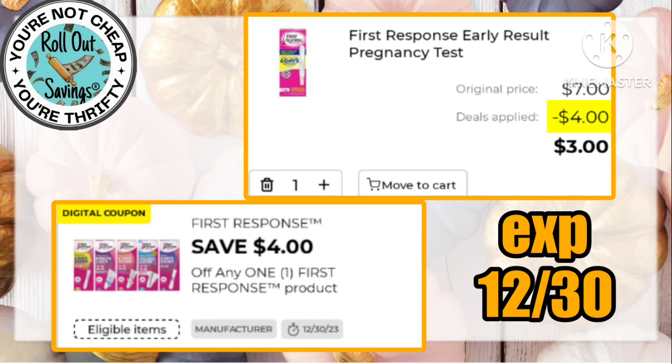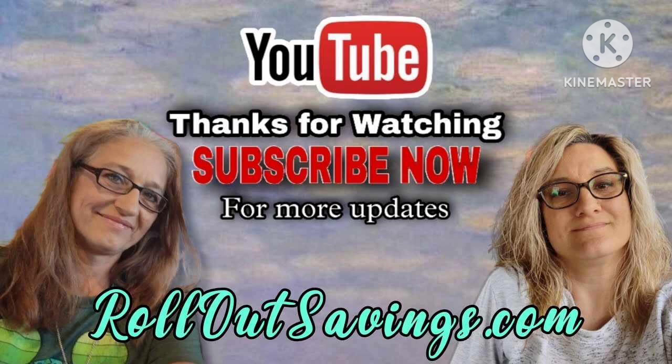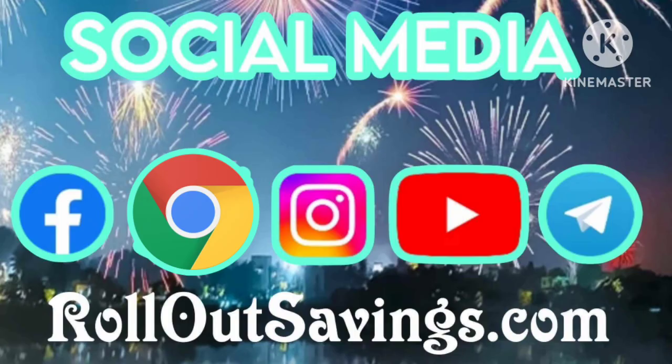As always, we want to thank you so much for joining us here on Rollout Savings. Keep in mind a free and easy way to support our channel would be to watch our videos — please leave us a thumbs up and let us know in the comments how you think we're doing. We can be found across social media everywhere you see there on your screen, and we'll be back with the next big deal. Bye guys!